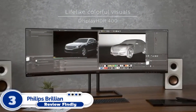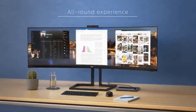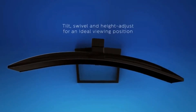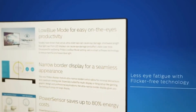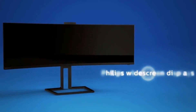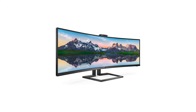Number 3. Philips Brilliance 499p9H Superwide. The Philips Brilliance 499p9H Superwide Curved Monitor is another amazing 5K curved monitor for Mac users. It comes with 1800R curvature for immersive views. A standout design feature is the pop-up foldable webcam, which retracts into the monitor body when not in use, providing superior privacy. Integrated speakers are also on board. The stand comes with three-way adjustments including swivel, tilt, and height.